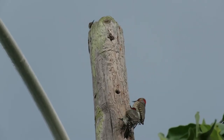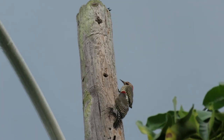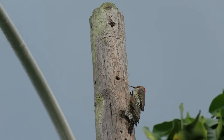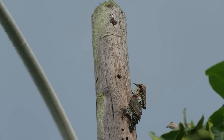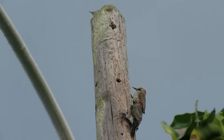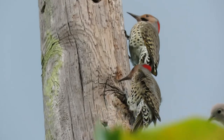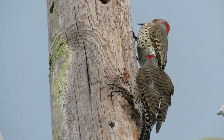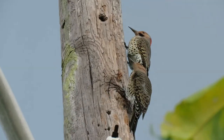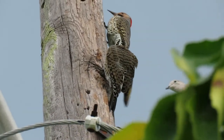When it comes to food, the northern flicker eats mainly insects, especially ants and beetles that they gather from the ground. They also eat fruits and seeds, especially in the winter. Flickers often go after ants underground where the nutritious larvae live. They hammer at soil the way other woodpeckers drill into wood.